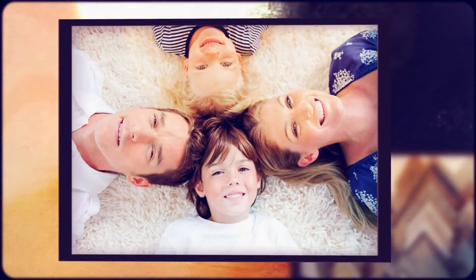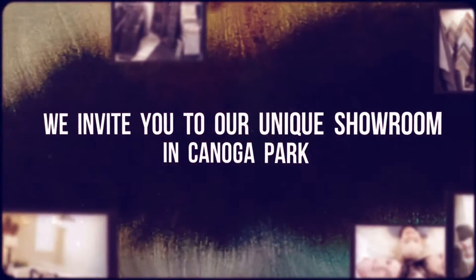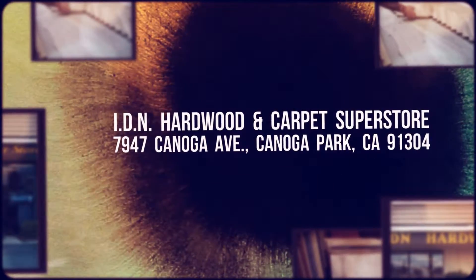Can we stay here longer? Can we stay until tomorrow?